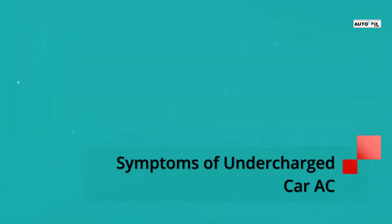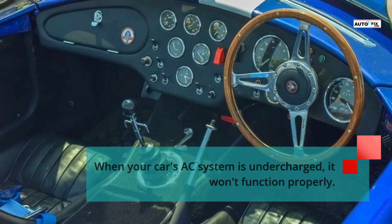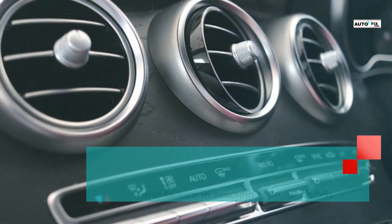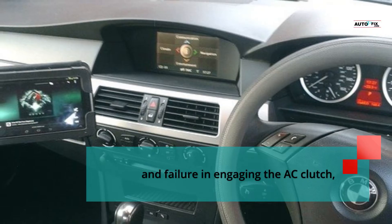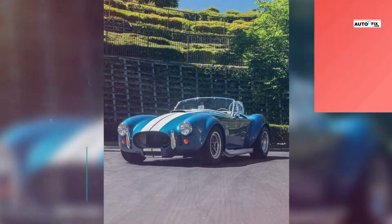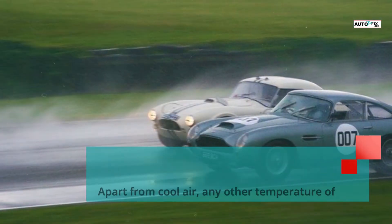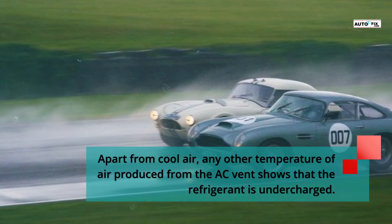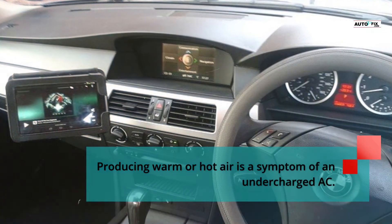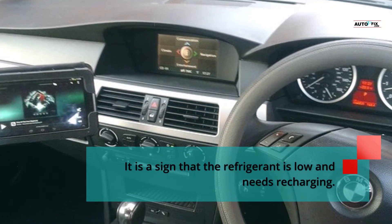Symptoms of Undercharged Car AC. When your car's AC system is undercharged, it won't function properly. Apart from a reduction in its cooling ability, obvious signs of refrigerant leakage, and failure in engaging the AC clutch, it is important that you take note of these other symptoms. Symptom 1: Release of warm or hot air. Apart from cool air, any other temperature of air produced from the AC vents shows that the refrigerant is undercharged. Producing warm or hot air is a symptom of an undercharged AC — it is a sign that the refrigerant is low and needs recharging.